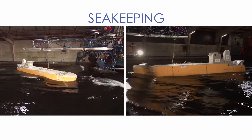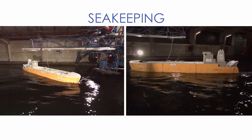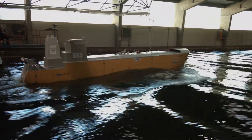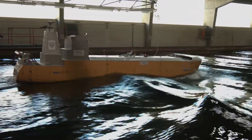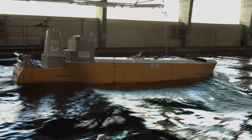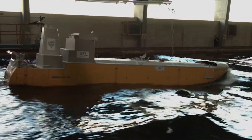The sea-keeping investigations covered motions and accelerations, rolling including parametric excitation, slamming, propeller immersion, green water and speed loss, course-keeping and pilot transfer, and the operation with partially loaded LNG tanks. Never any unusual, excessive or dangerous behaviour occurred.